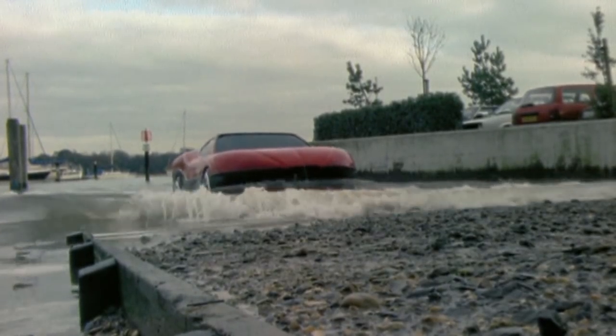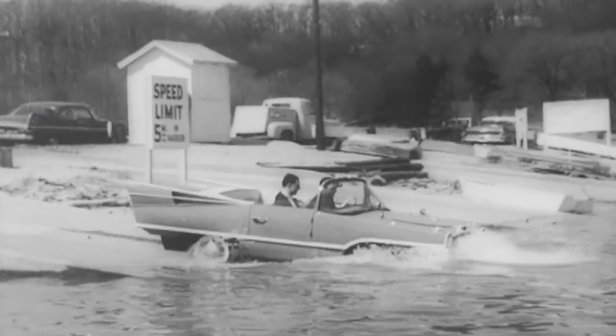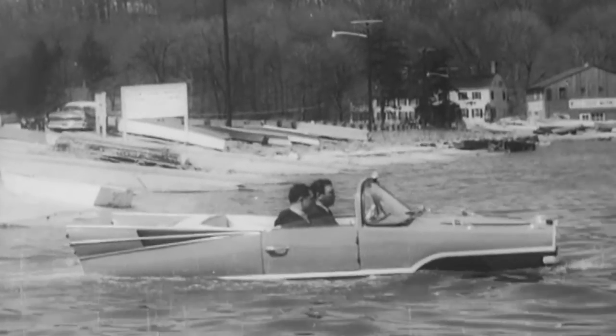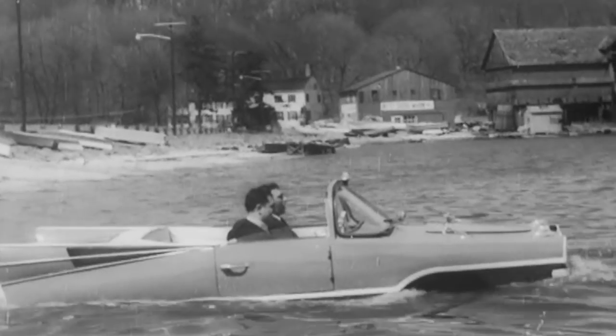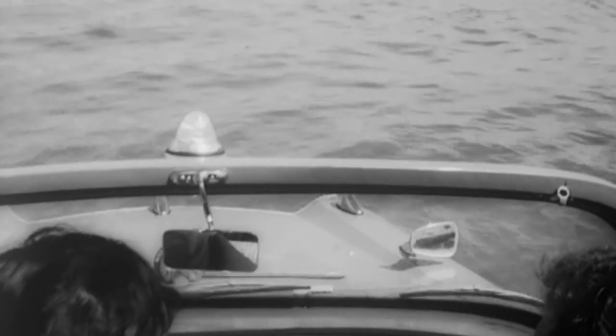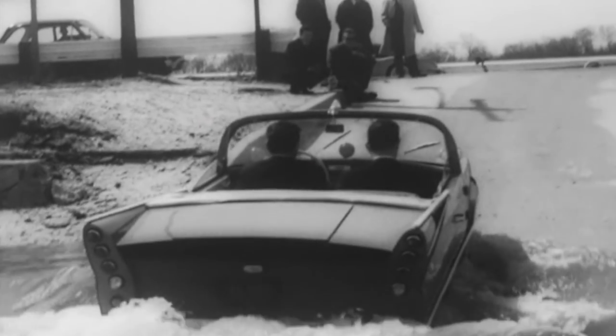This car is a fantasy, but there have been many attempts to build a real car that could rule the waves. The Amphicar was designed by Hans Trippel and produced in Germany in the early 1960s, but it was a failure. It had a basic design fault — its steel hull rusted in salt water.